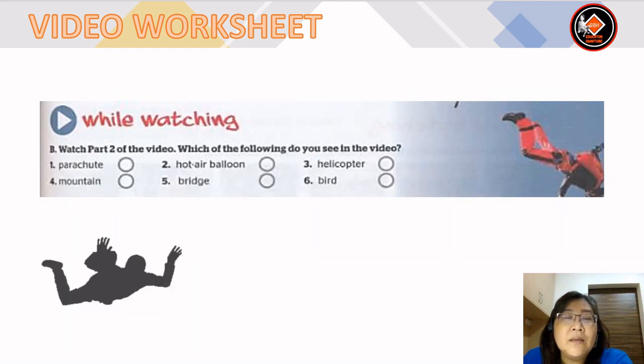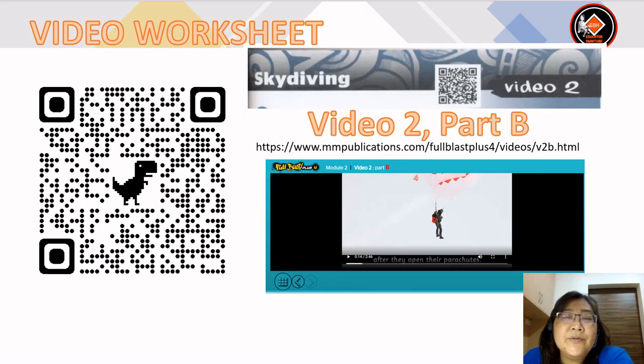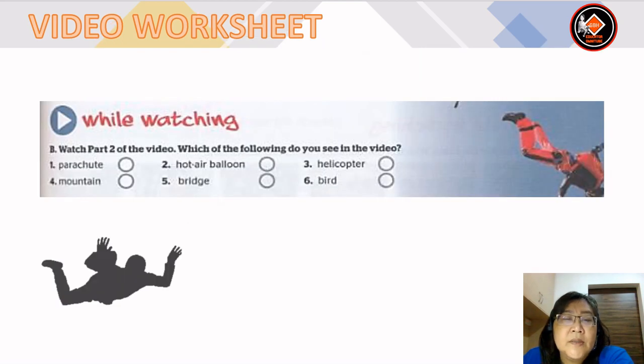Now the while-watching activity — watch part two of the video. Which of the following do you see in the video? Options: parachute, hot air balloon, helicopter, mountain, bridge and bird. Remember to scan the QR code to watch the video. The answers for while watching are: parachute, hot air balloon and mountain.